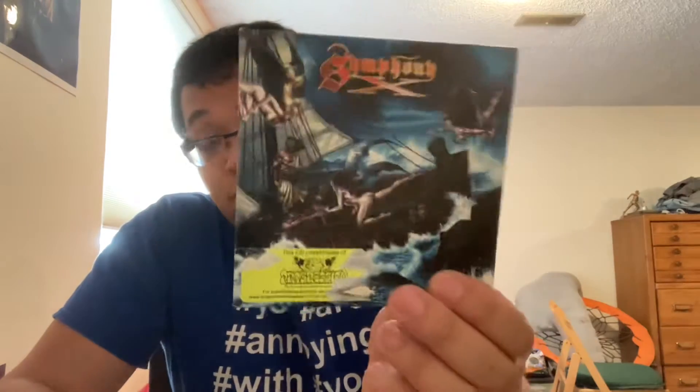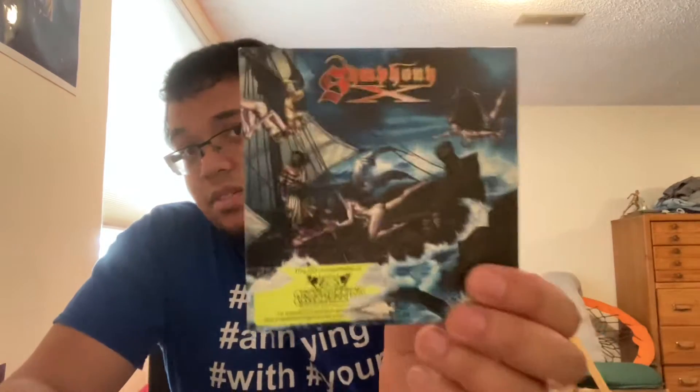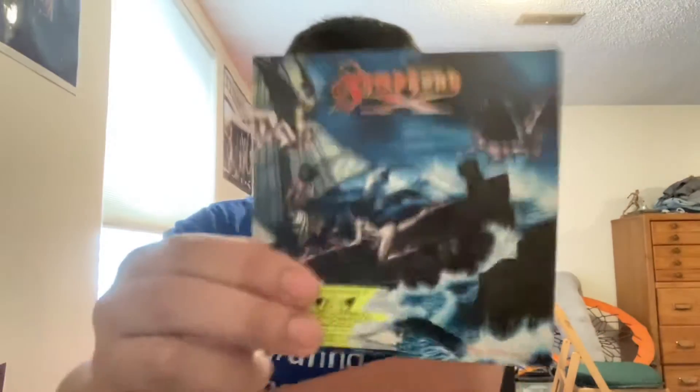I only saw it being sold on Discogs and this was the last one, and I totally took it. So good luck finding this if you're actually looking for it. Pretty cool find — the price wasn't awesome, wasn't too bad either.